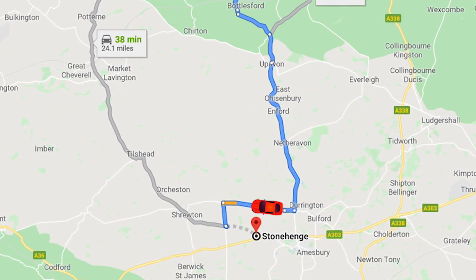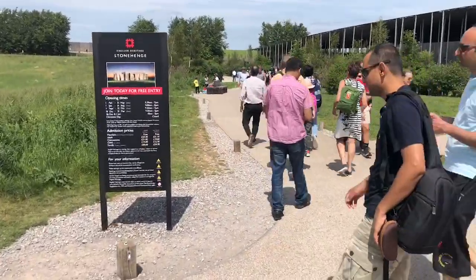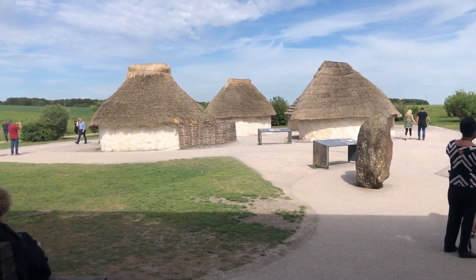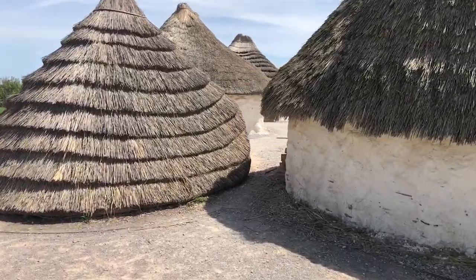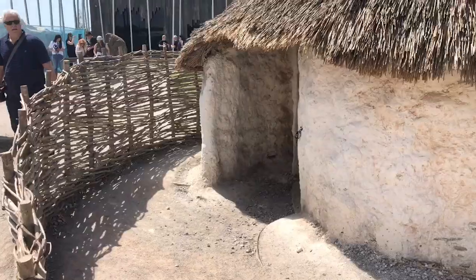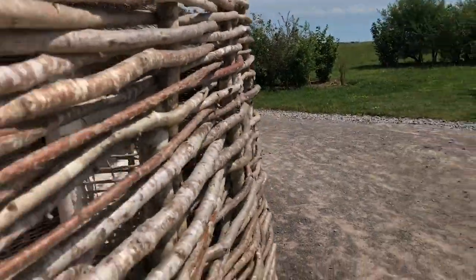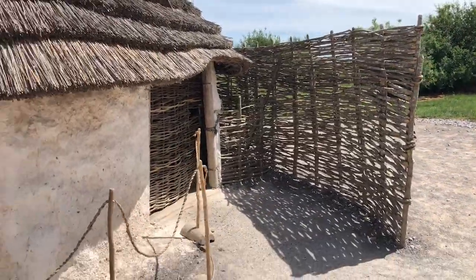Entrance to Stonehenge is free for members of English Heritage or the National Trust; otherwise you have to pay — £17.50. These five structures are reconstructions of actual dwellings found at Durrington Walls, based on the archaeological evidence. Each one had stake-built walls, a hearth, and a chalk floor. Some of them had evidence of furniture in them. Carbon dating has shown that these houses were inhabited for about 50 to 100 years, around 2500 BCE.